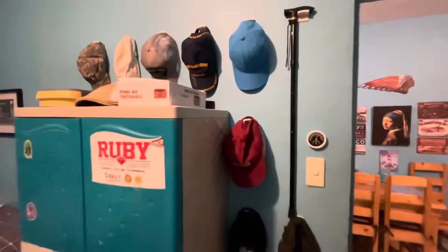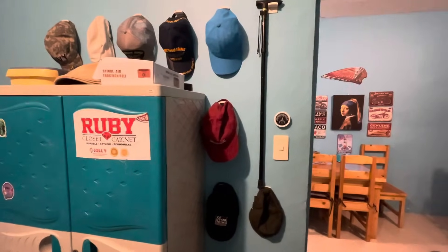God bless, take care, I hope you enjoyed today's show. Here's my hat collection up here — you guys always ask about my hats.